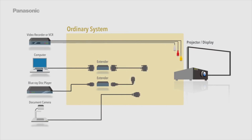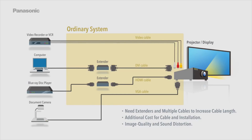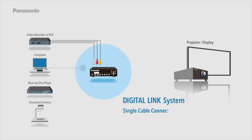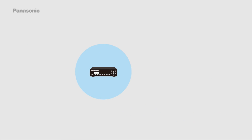In an ordinary system, extenders and multiple cables are needed to increase cable length, resulting in additional cost for cable and installation, and image quality and sound distortion may occur. With the DigitalLink system, a single cable connection lets you experience a whole new world of digital signal transmission.